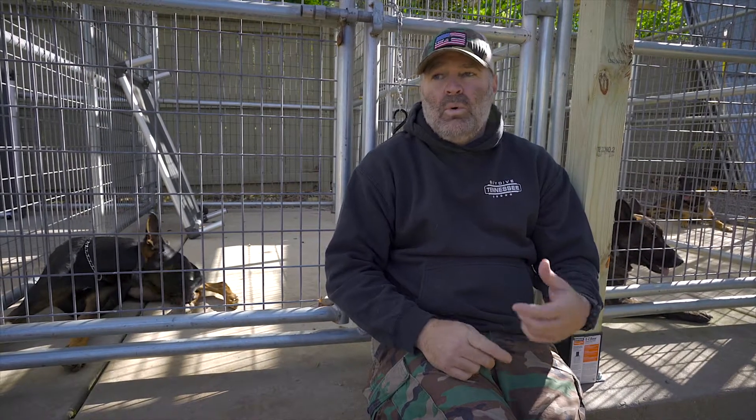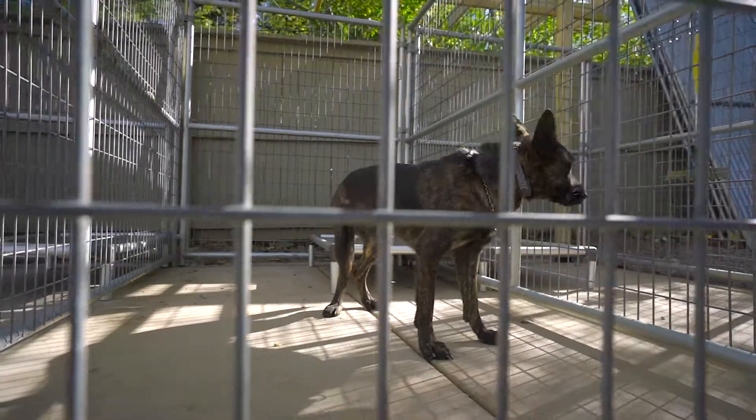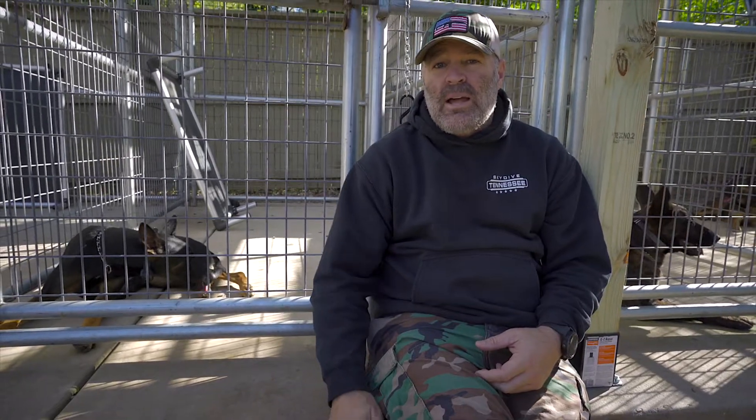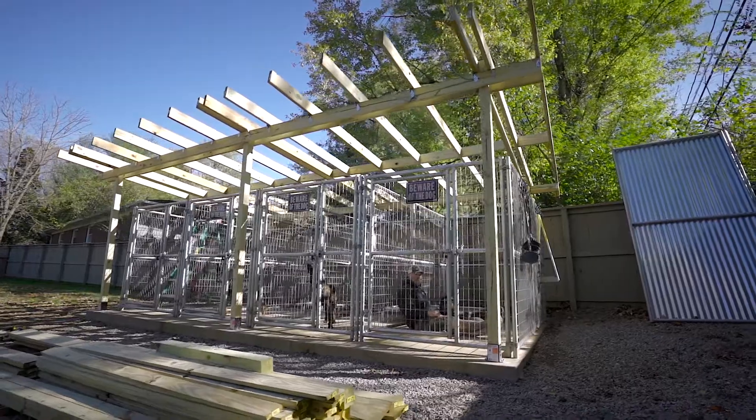One of the most important things for me was putting this kennel on a concrete pad. I've seen dogs in my career that got really sick from having their kennel on top of gravel or dirt. So I learned my lesson from that and went with a concrete pad when I built this kennel.